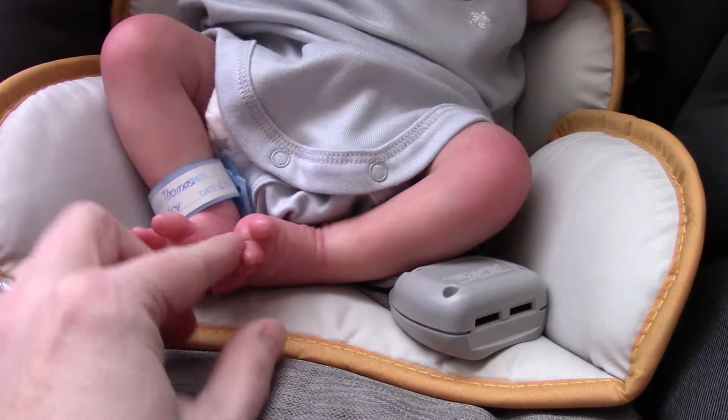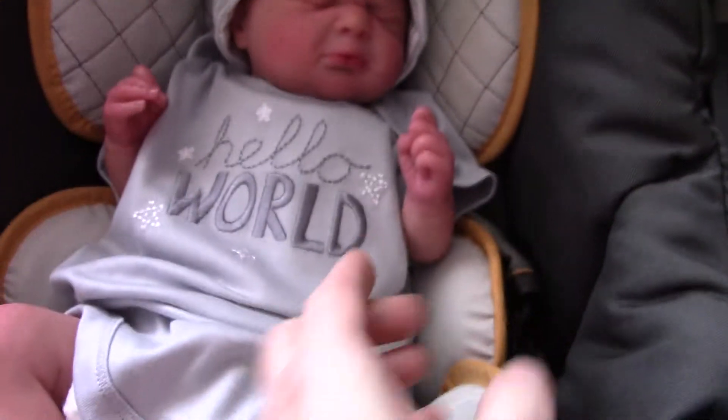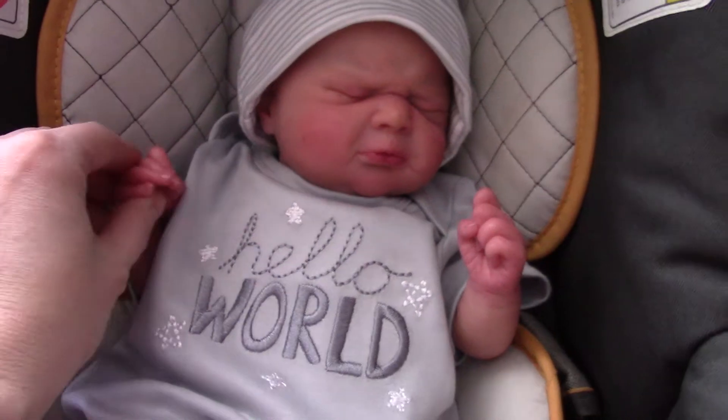He's so newborn-like. His little feet, toes all out. He's kind of fussy. He has a little hand grip tight. A little fussy face.